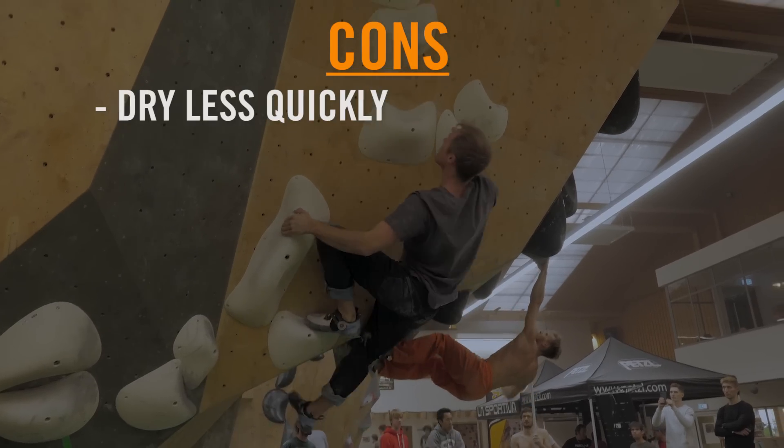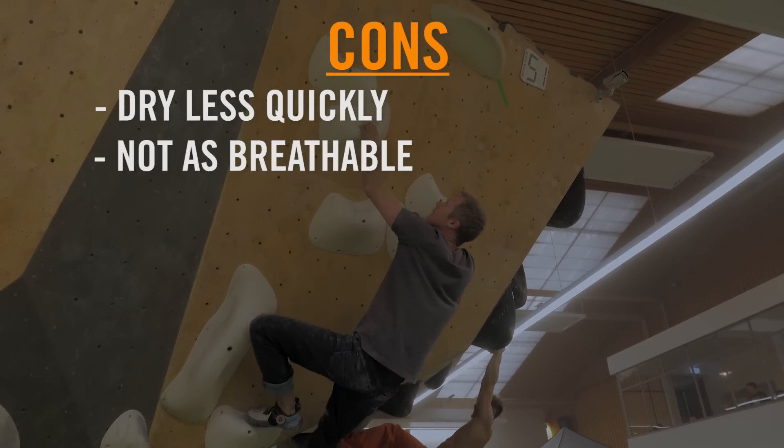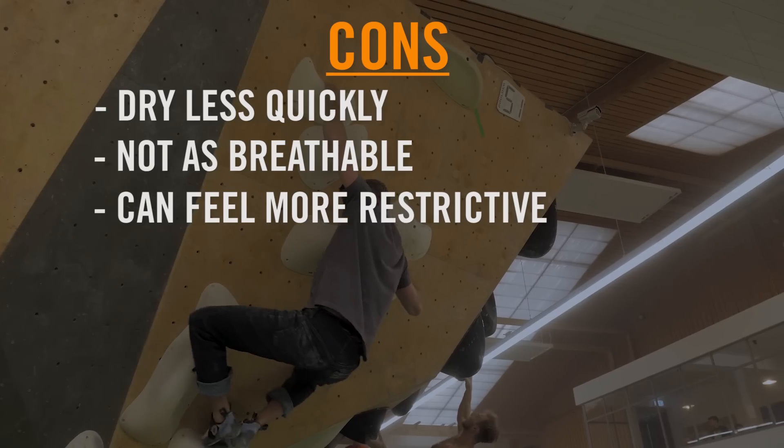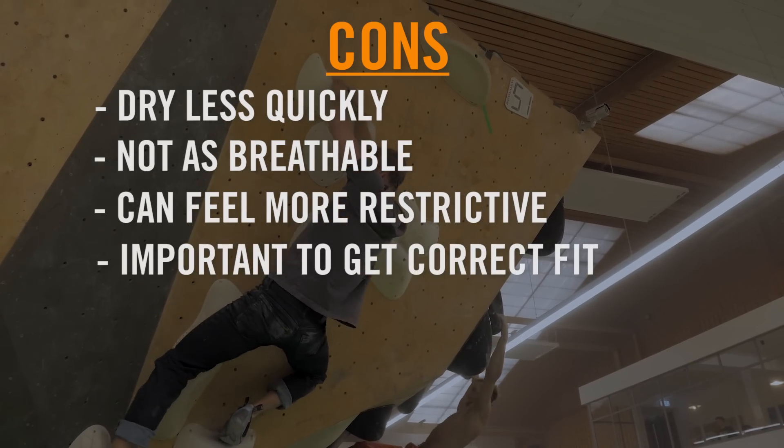However, jeans don't dry as quickly when wet, they're not as breathable, they can be sweaty, they can feel more restrictive than trousers, and getting the fit right is more important.